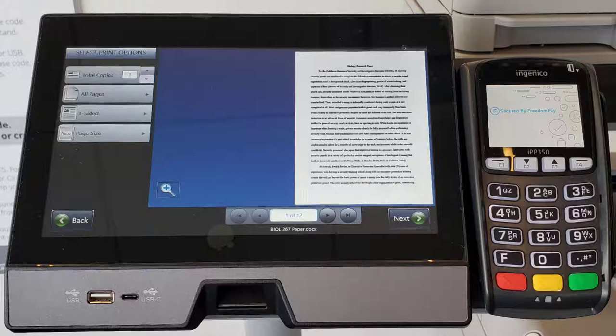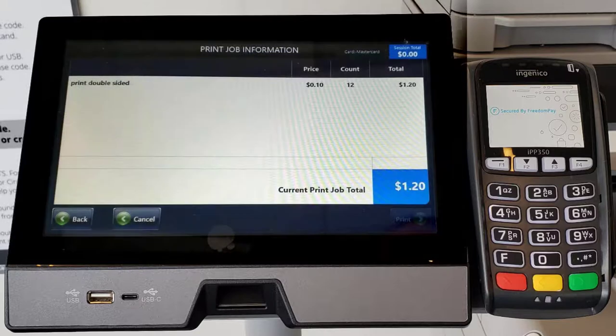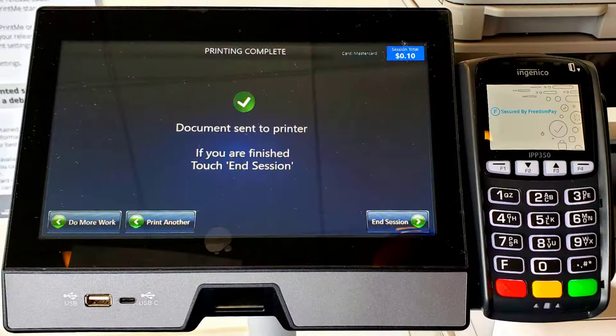Although page size is an option, only letter-sized paper is available. Note also that this printer only prints in black and white. Click Next to see a summary of the printing cost. Notice each page costs 10 cents to print. Click Print when you are ready. If you're done printing, press End Session.